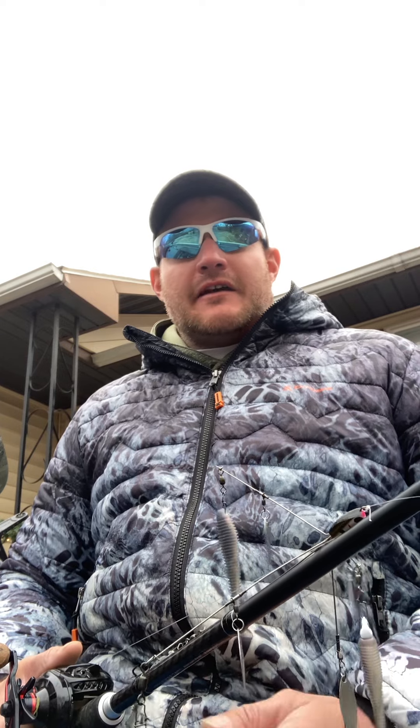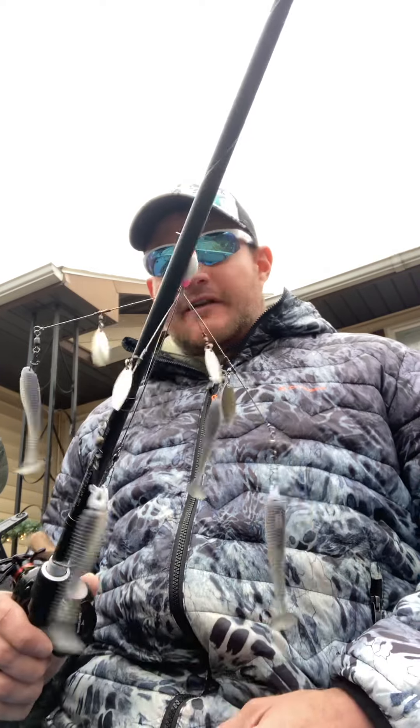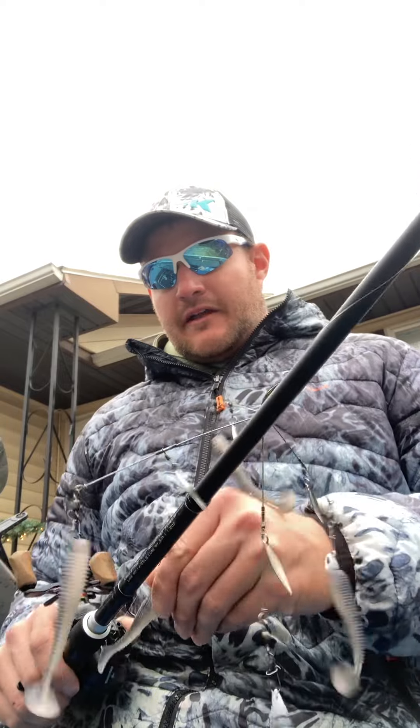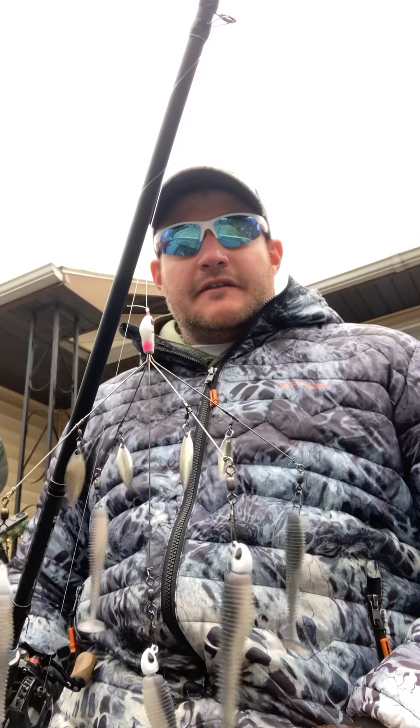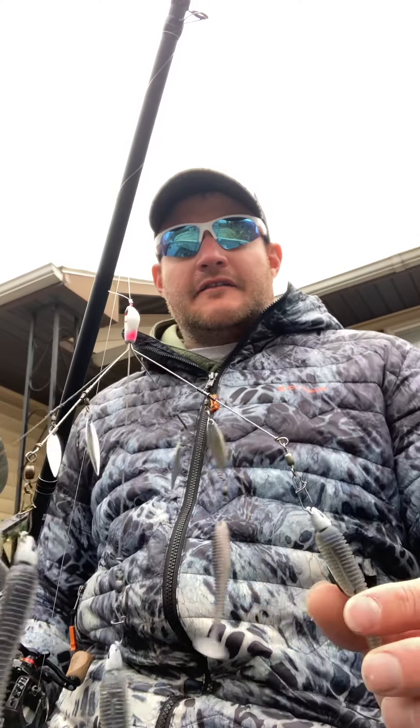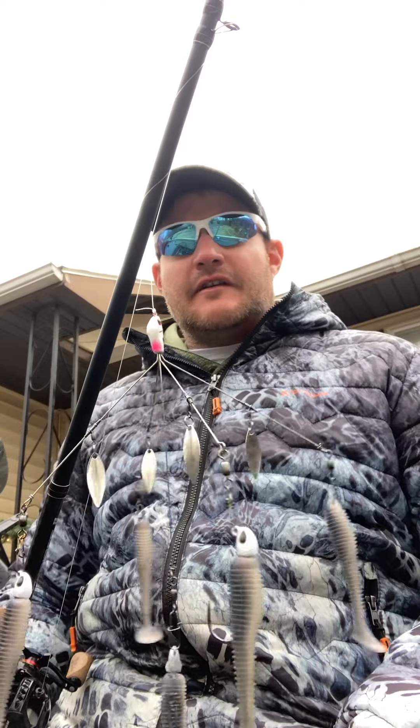Had a pretty productive morning throwing an Alabama rig. Covered a lot of water with it. I found one little spawning pocket that had a whole bunch of fish in it Saturday. Ended up catching seven or eight fish and a couple keepers out of it pretty quick. The water is about 46 degrees around that area. I was throwing one of these Alabama rigs with a couple little pro blue swim baits on it, using Berkeley Fusion jig heads in the eighth ounce size.